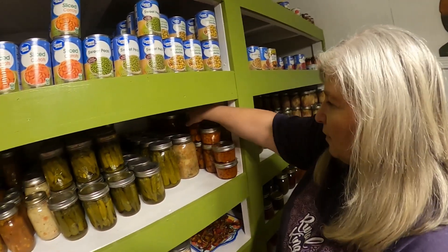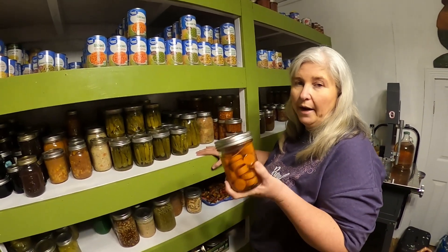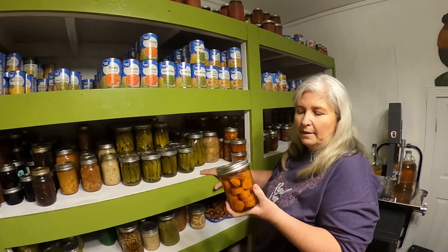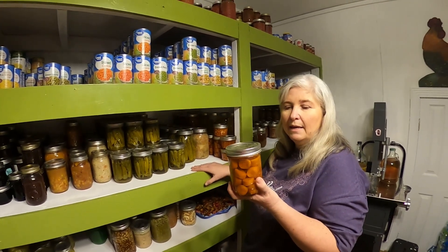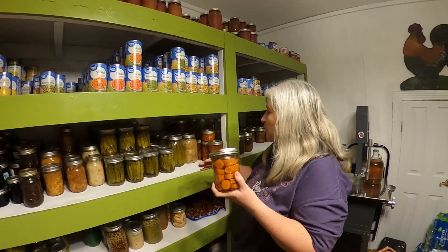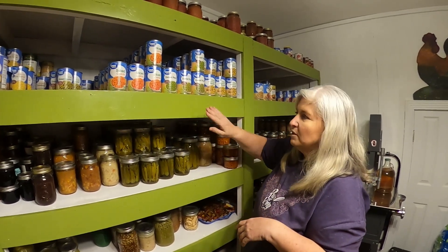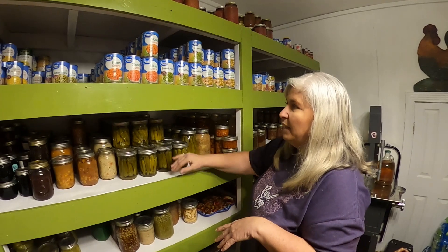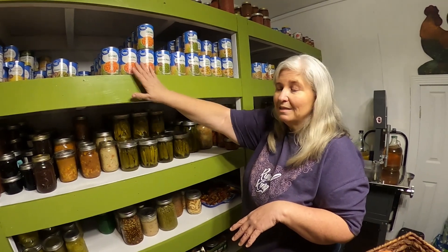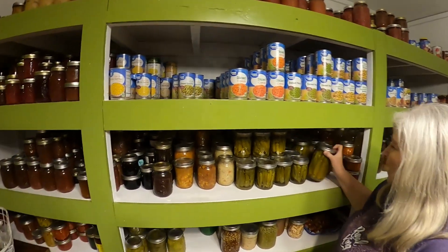These are carrots that I canned up—probably almost 100 jars. I bought them in bulk, sliced them up, and canned them. I put brown sugar and just a little bit of maple syrup in mine, and they are so good. The kids really don't like the store-bought ones as much; even when I do the exact same thing with the brown sugar, it doesn't compare to homemade.